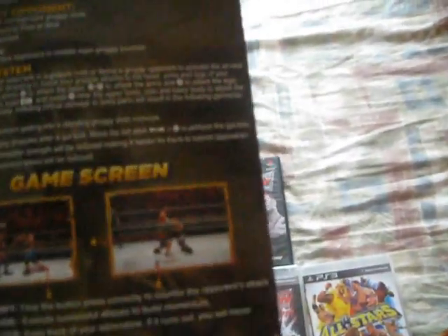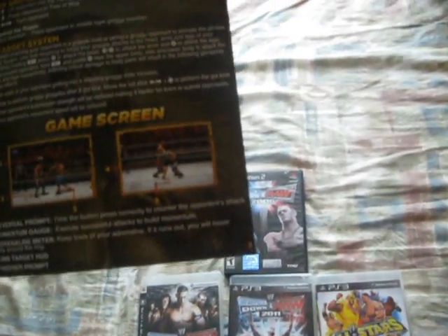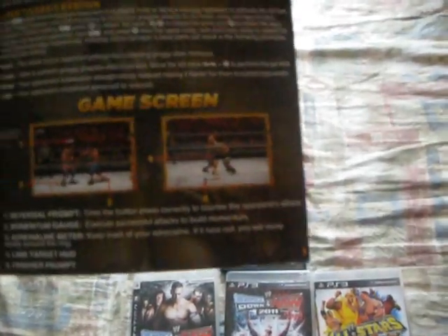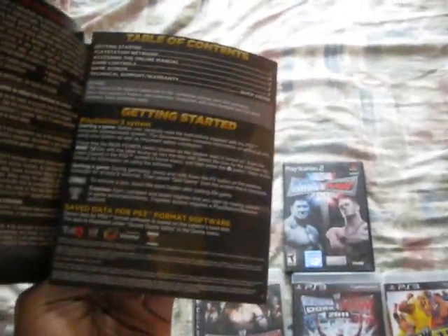Who is that? That is John Cena — he's not even focusing. And I think that's some dude and Rey Mysterio. Anyway, this is basically the booklet — the back, getting started, all that stuff.